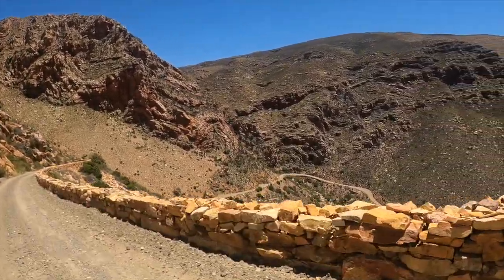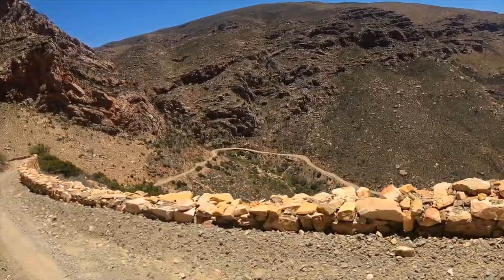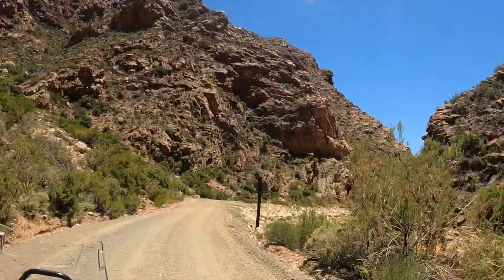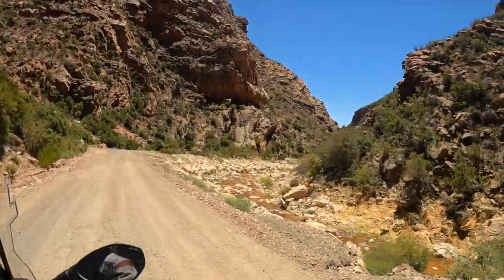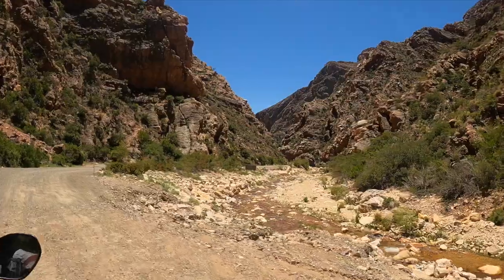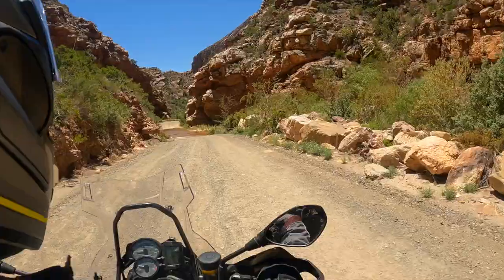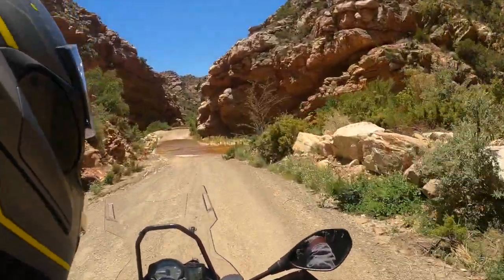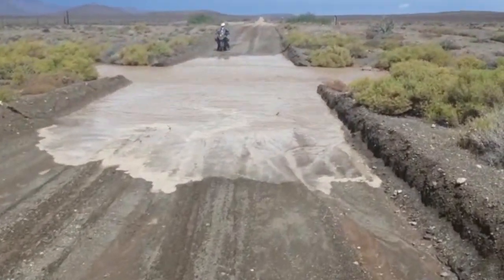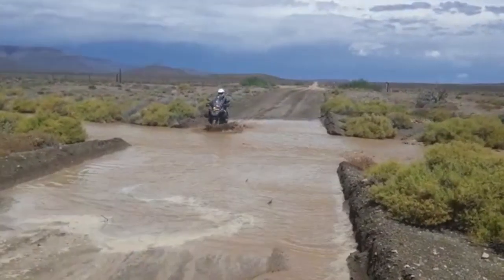Tomorrow the bike goes in to get new brake pads. These passes were built by Thomas Bain, the son of a Scotsman, and they're really quite impressive — all built to join up the interior so they could get their goods to market. There'd been heavy rain a few days before; fortunately we got it when it was just a trickle. This is what it looked like about a week before we showed up — way beyond our capabilities.